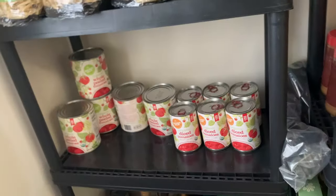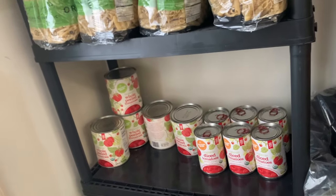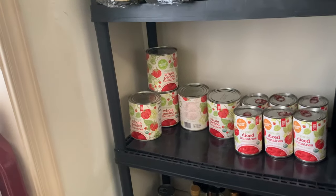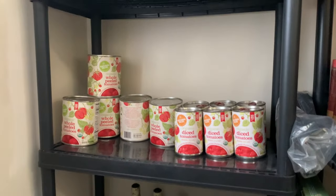We store diced tomatoes and whole peeled tomatoes. When these first get stocked, like when we have a full case, the shelf is comical — you can see it's bowing already. So I store some on the floor if I have to, but we're good right now.